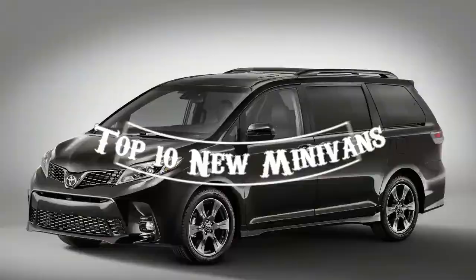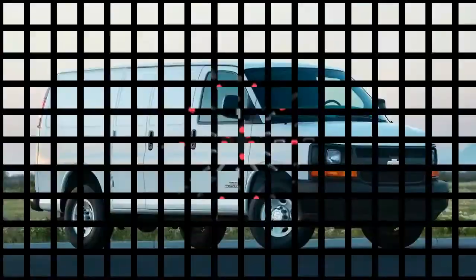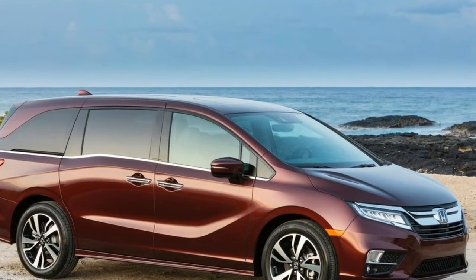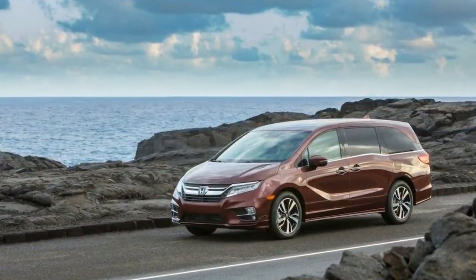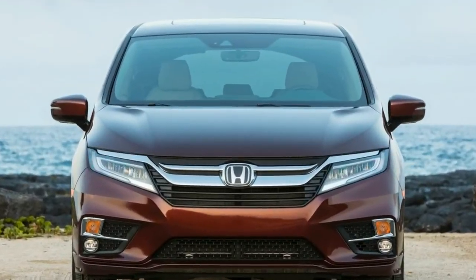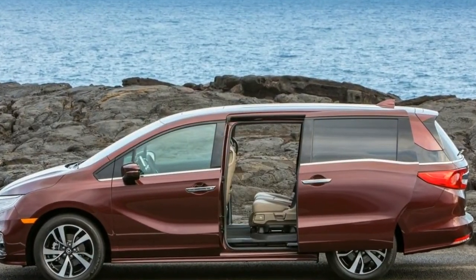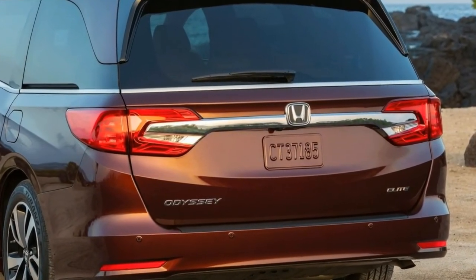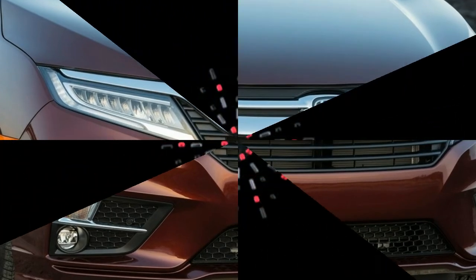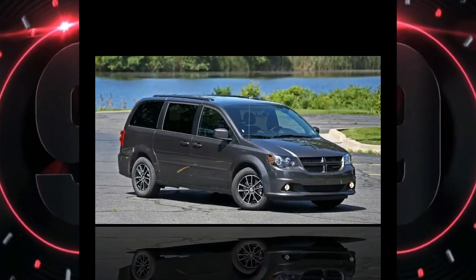Top 10 new minivans. Number 10: The standard features of the Honda Odyssey LX include a 3.5L V6 280 horsepower engine, 9-speed automatic transmission with overdrive, curtain first, second, and third row overhead airbags, airbag occupancy sensor, 18-inch aluminum wheels, ABS and driveline traction control, and VSA electronic stability.